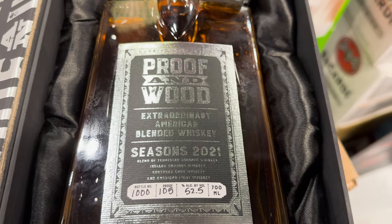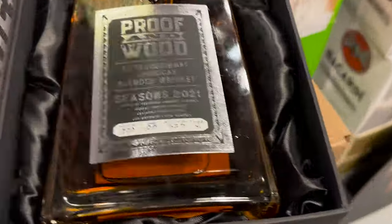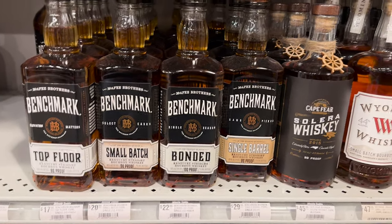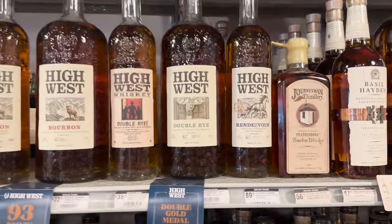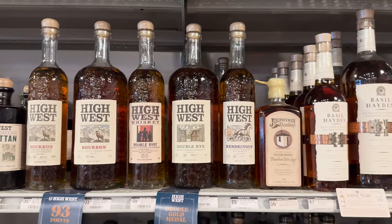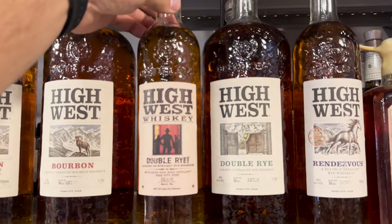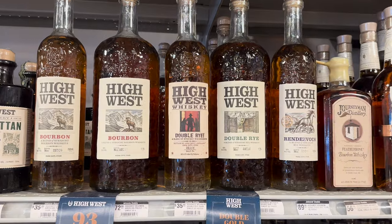I was too curious so I had to grab it — 105 proof, Seasons 2021, blend of Tennessee, Indiana, and Kentucky bourbon. Interesting. Get all your benchmarks down here for pretty good prices. The single barrel is probably the best one out of them if you don't find the Foolproof. Since I'm a big High West fan, I actually decided to get this bottle of High West Double Rye — a good bottle at $35.99 is not bad. It's a blend of two ryes, so technically a blended whiskey, but I really enjoyed it.